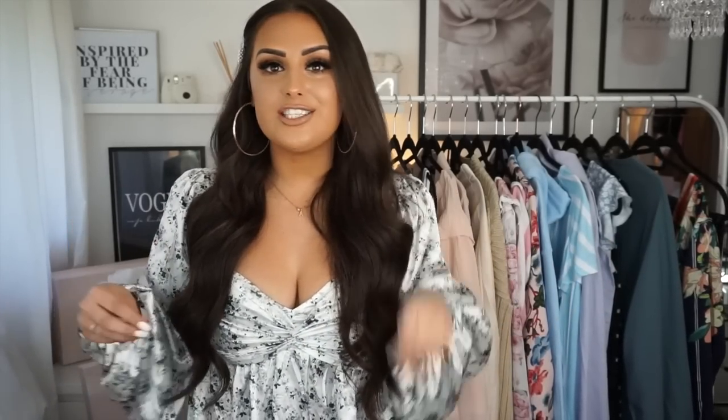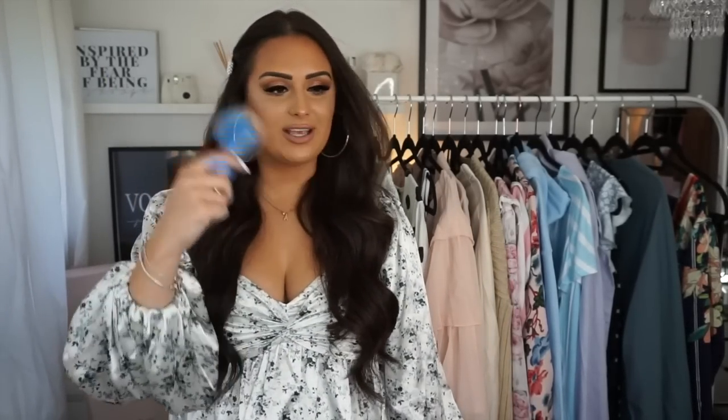Hello my beautiful angels and welcome back to another YouTube video! As you can see, today I'm joined with a lot of clothes and a lot of shoes. By the way, if I shout at any part of the video, my windows are open — it's like 30 degrees and I'm from England and I'm not used to this. I had to buy a fan from Amazon and I've got my little Poundland fan.